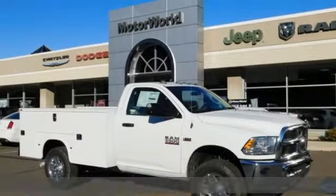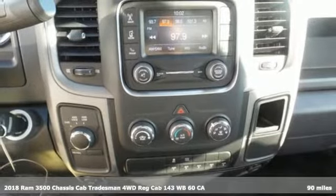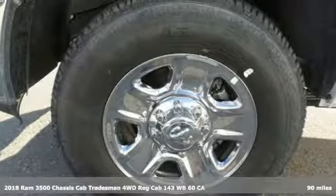It's a new 2018 RAM 3500. RAM works hard, plays harder, plus it offers an exciting list of features.